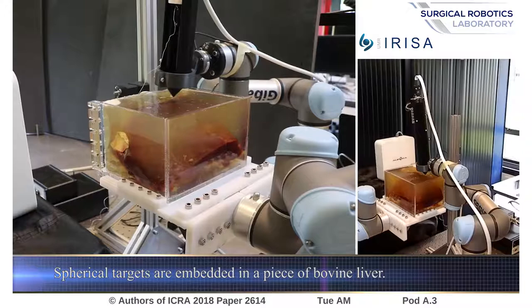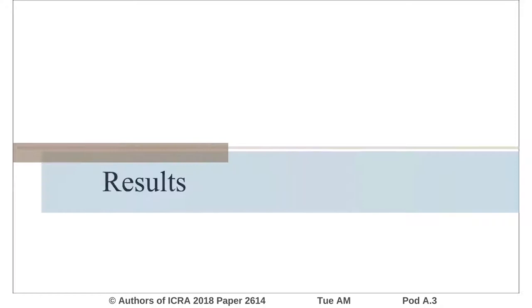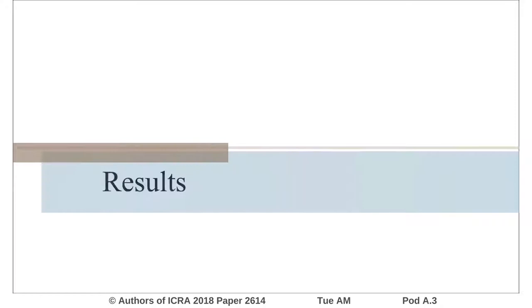This framework could be used to perform fast and accurate needle insertion procedures. Also, thanks to the motion compensation, patients are not required to hold their breath during the insertion, contrary to what is usually required during traditional needle insertion procedures. For more details and discussions about this work, you are widely invited to come to this interactive session.